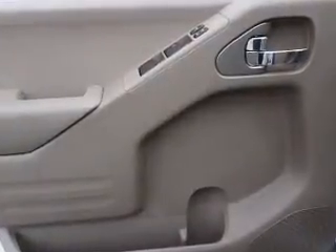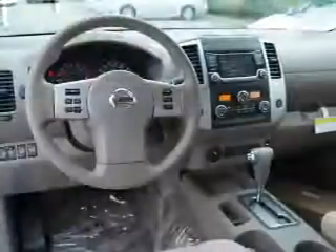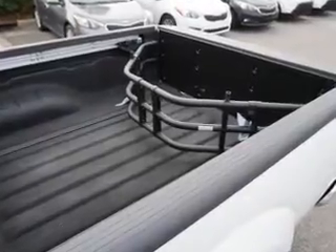Inside you'll find Bluetooth connectivity, Sirius XM satellite radio, an auxiliary input, steering wheel controls, curtain head airbags, front airbags, side airbags, side impact door beams, child safety locks, and iPod integration.